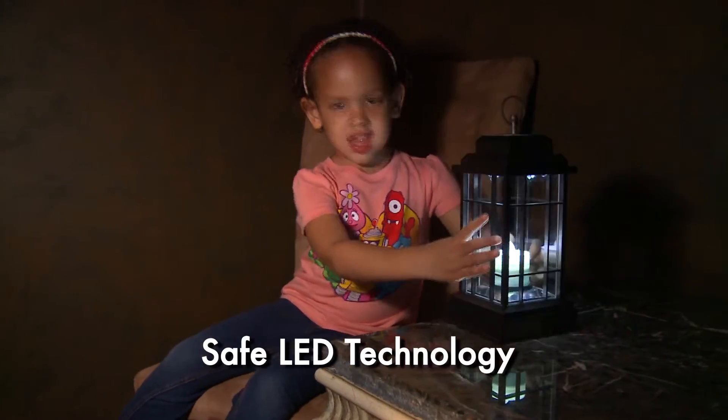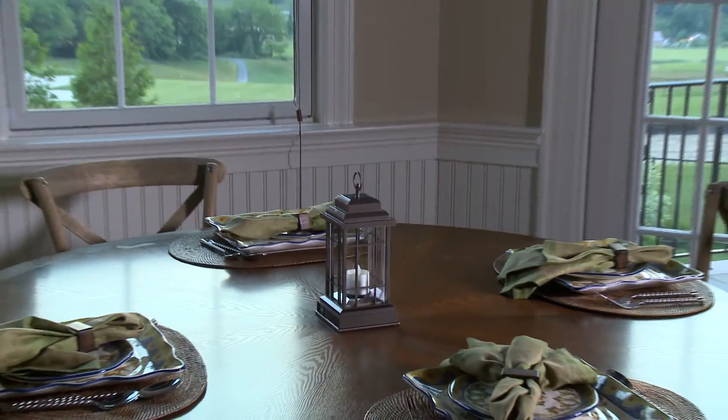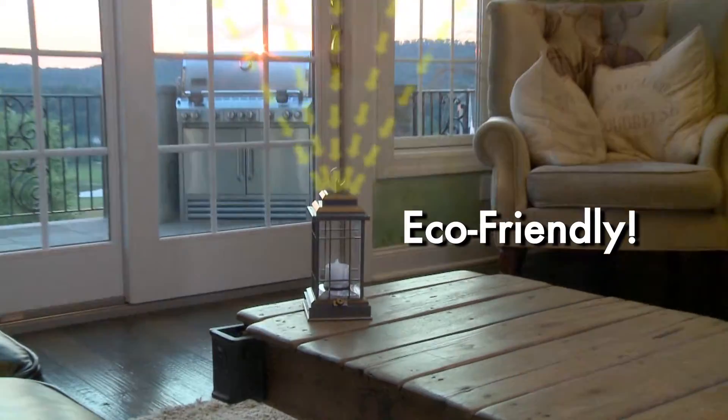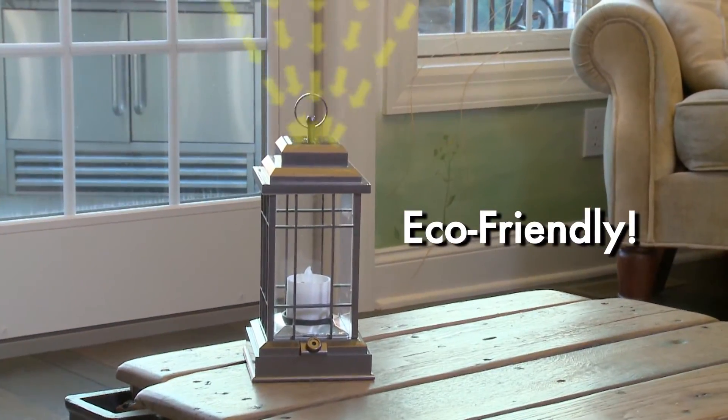Liberty Lantern is cool to the touch, is water-resistant, and makes a great decorative piece. Other LED lanterns need batteries costing you money. Only the incredible Liberty Lantern recharges in four different ways.